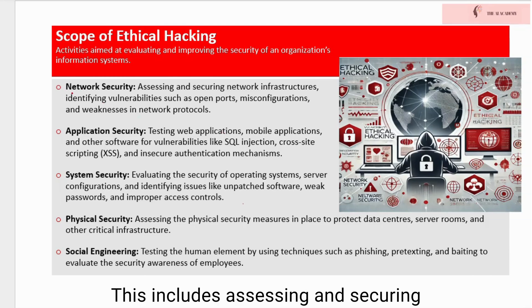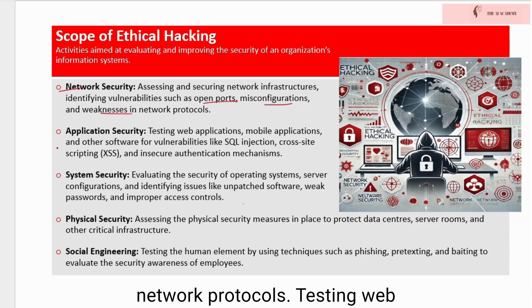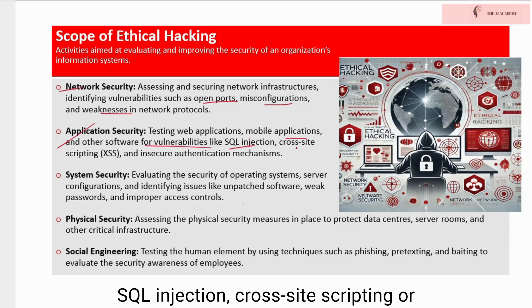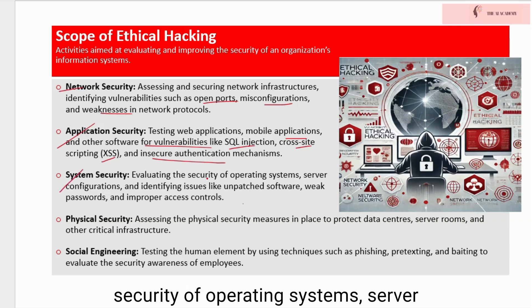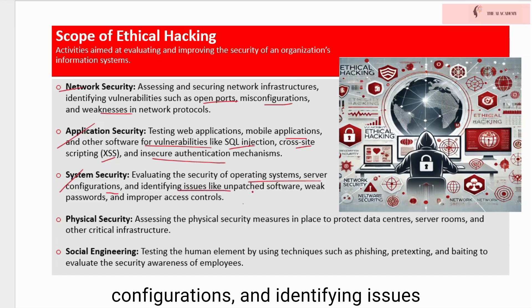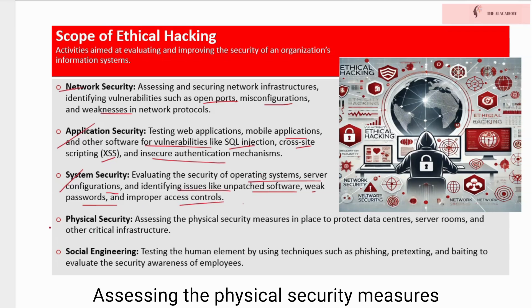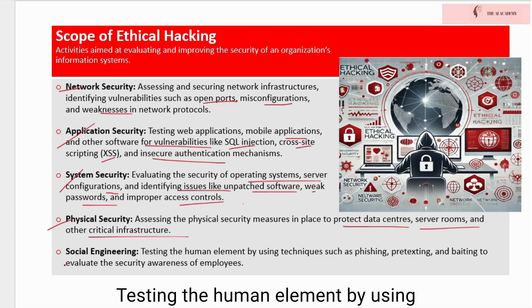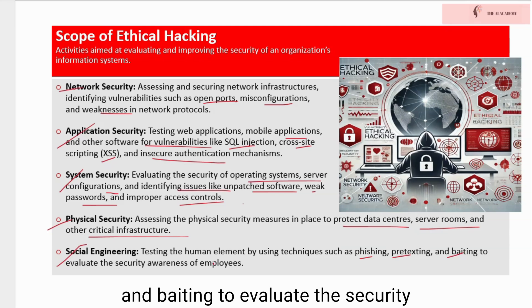This includes assessing and securing network infrastructures, identifying vulnerabilities such as open ports, misconfigurations, and weaknesses in network protocols. Testing web applications, mobile applications, and other software for vulnerabilities like SQL injection, cross-site scripting or XSS, and insecure authentication mechanisms. Evaluating the security of operating systems, server configurations, and identifying issues like unpatched software, weak passwords, and improper access controls. Assessing the physical security measures in place to protect data centers, server rooms, and other critical infrastructure. Testing the human element by using techniques such as phishing, pretexting, and baiting to evaluate the security awareness of employees.